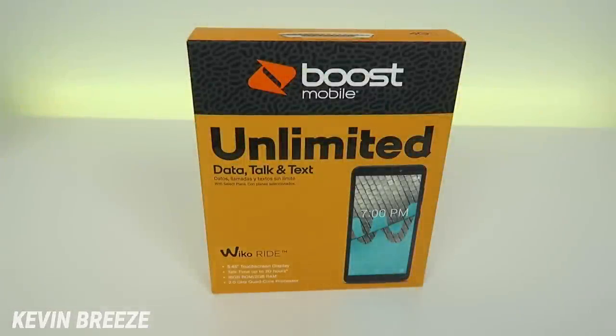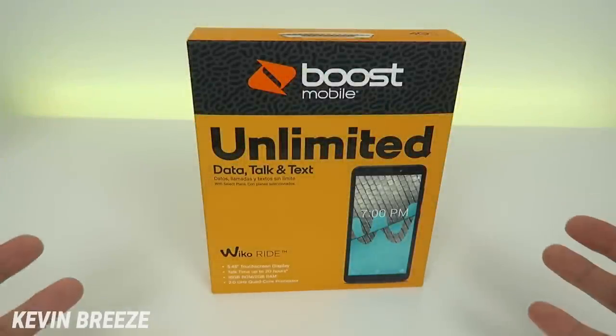Let's take a look at a new smartphone from a company that is new to the U.S. market. This is the Weco Ride.